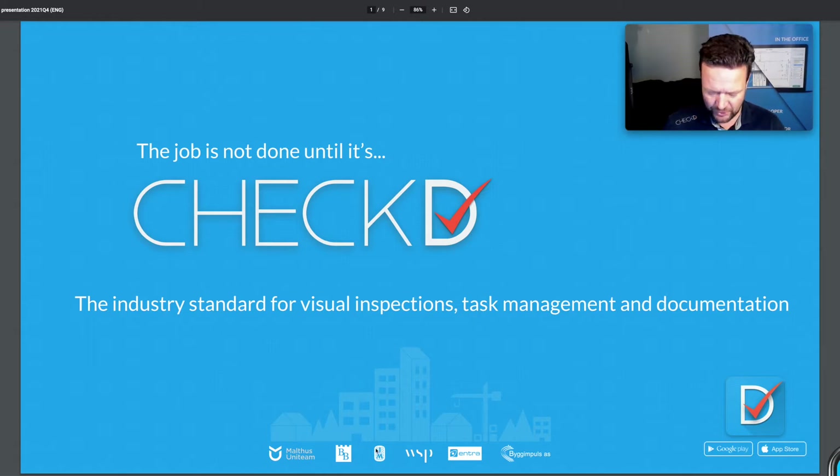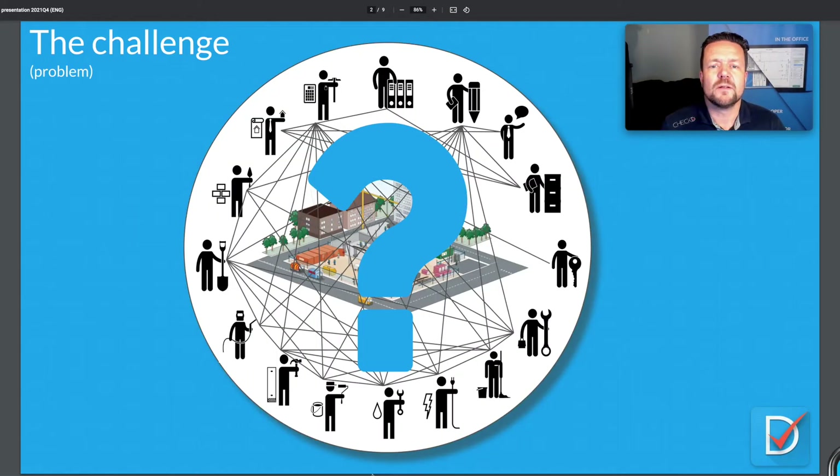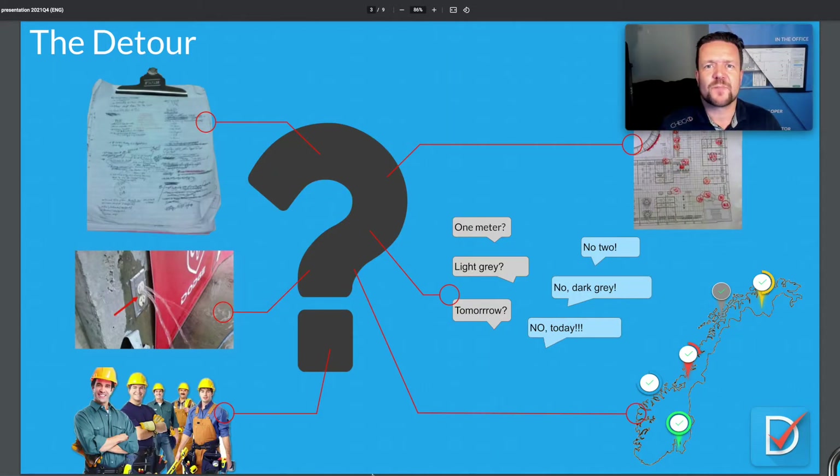The challenge is that in a construction project you have lots of people from your own company, but also subcontractors and other people working there, so the communication between all of these people is hard to manage. The problem is that we still use pen and paper when we do our inspections — just like when we built the pyramids. Pen and paper is good, but it's not the best thing you can do.